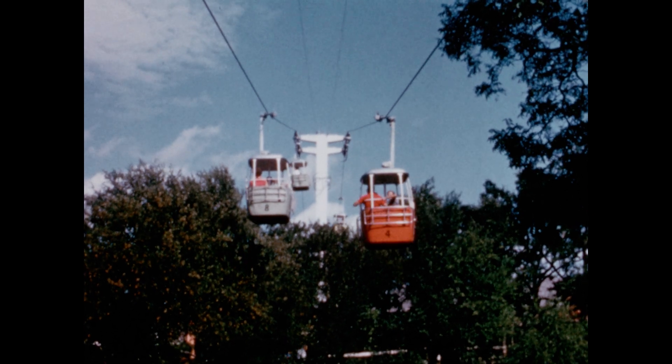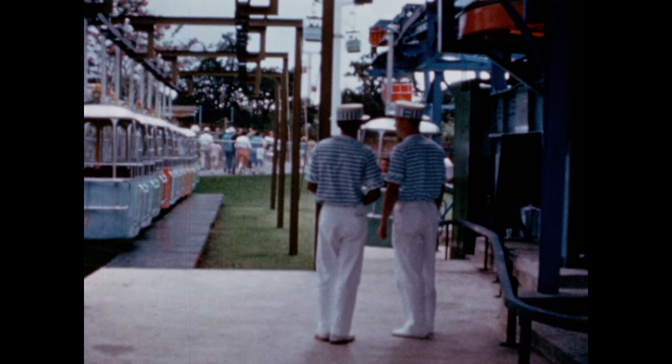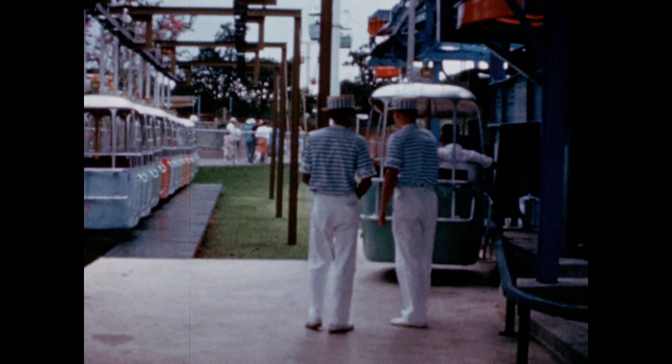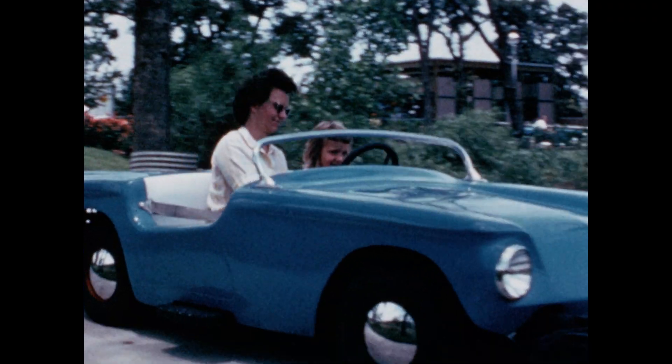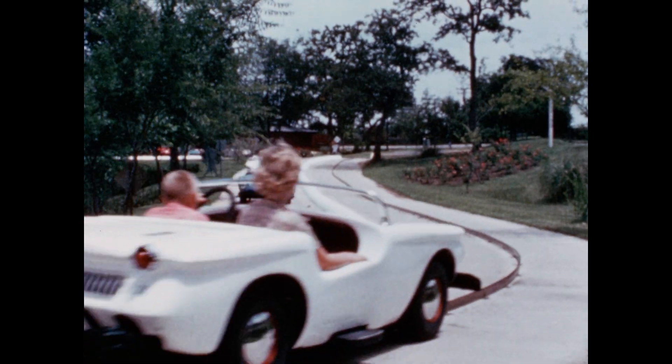But whatever the season — spring, summer, or fall — the scenery is breathtaking from the Astrolift cars that glide 55 feet above the park. In the modern USA area, transportation is more up to date, and drivers don't even have to have licenses.